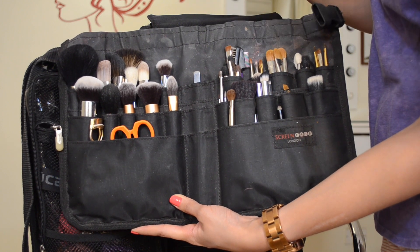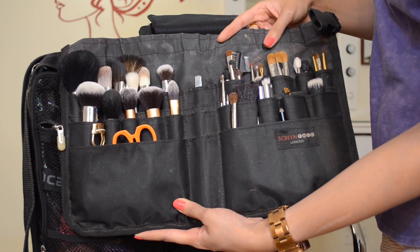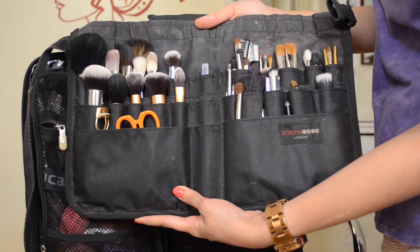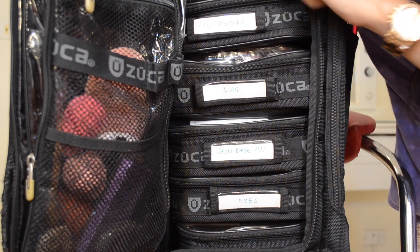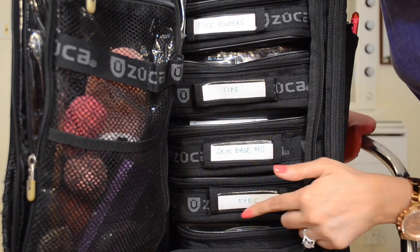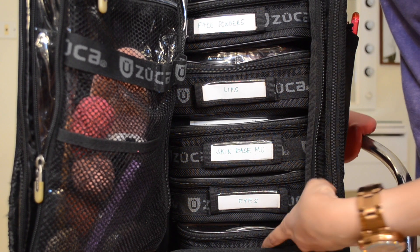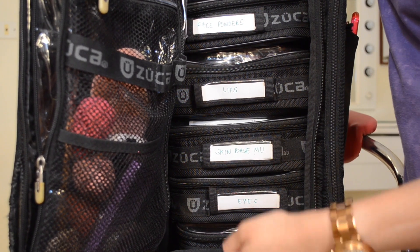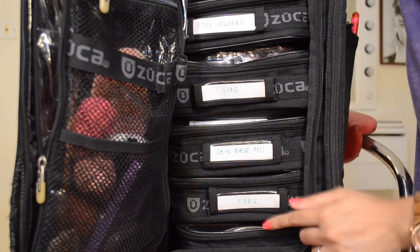It can hold up to about 70 to 80 different brushes comfortably and I really like it. After I've removed the brush roll I have five labeled compartments — one is right down at the bottom which is why you can't see it. I'm going to show you one by one what I carry inside each of them.